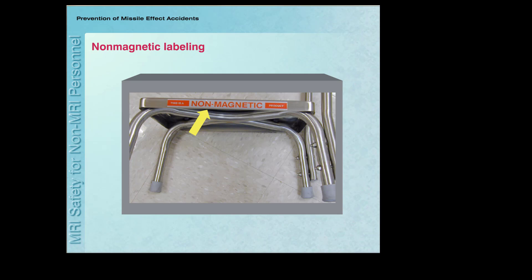When bringing devices and objects into the MRI system room, especially in response to an emergency, make sure ahead of time that they are not attracted to a magnet. If you are responding to an emergency, it is very important to know which non-magnetic rescue tools or devices are available and to only use these objects. This should be determined in advance and the devices should be clearly labeled to indicate that they are non-magnetic.